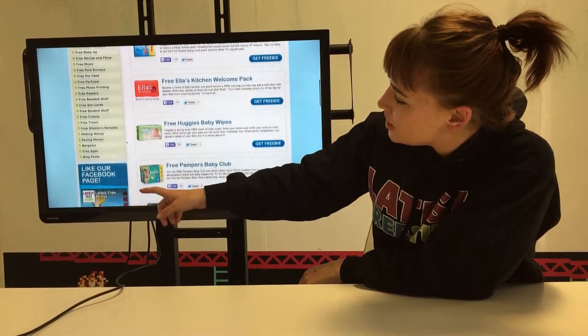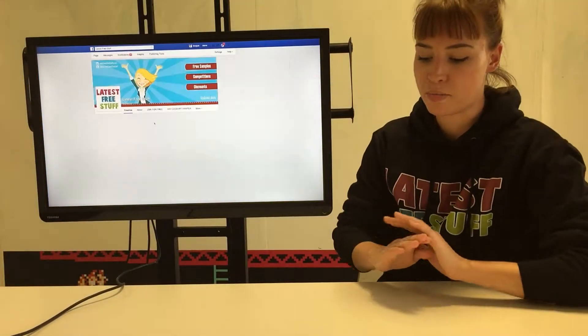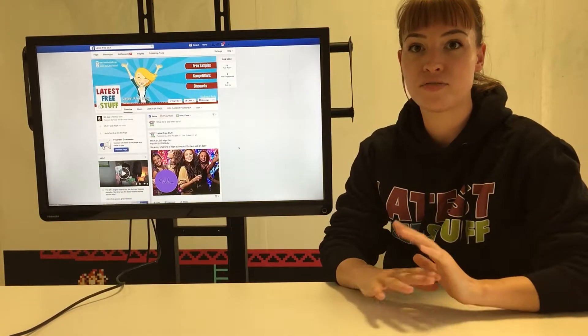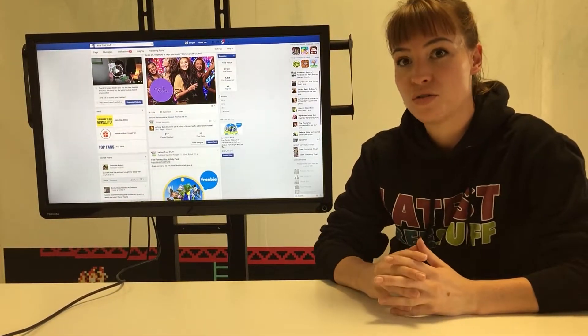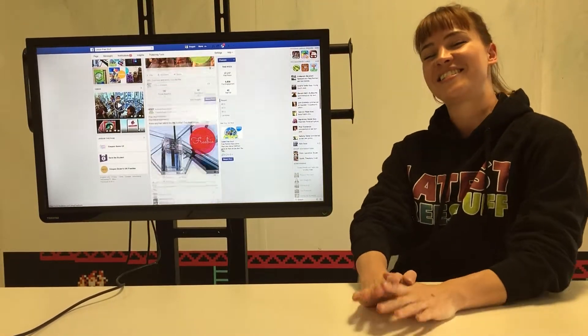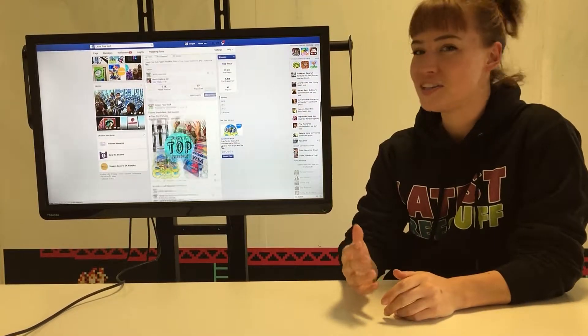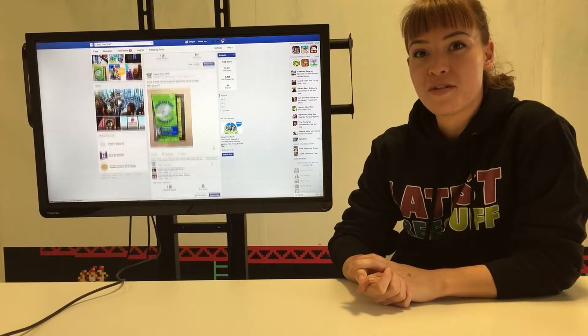This links back to our Facebook page. We've got a wonderful page where we put up the best of our freebies every day on Facebook, along with other little things like money saving news and blog posts. We also have a fantastic community of freebie enthusiasts who like to put up their photos, comments and engage. So that's definitely worth a look.